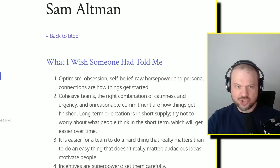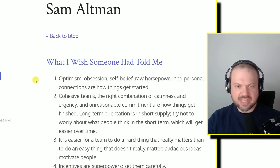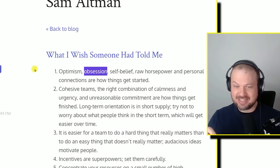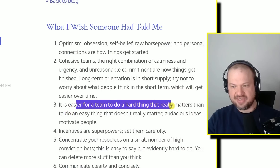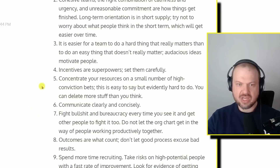Here are some Sam Altman thoughts. Number one: optimism, obsession, self-belief, raw horsepower, and personal connections are how things get started. You do tend to see obsession a lot in people who succeed against all odds. Cohesive teams, the right combination of calmness and urgency, and unreasonable commitment are how things get finished. Long-term orientation is in short supply — try not to worry about what people think in the short term. It's easier to do hard things that matter. Incentives are superpowers — set them carefully. Concentrate your resources on a small number of high conviction bets.